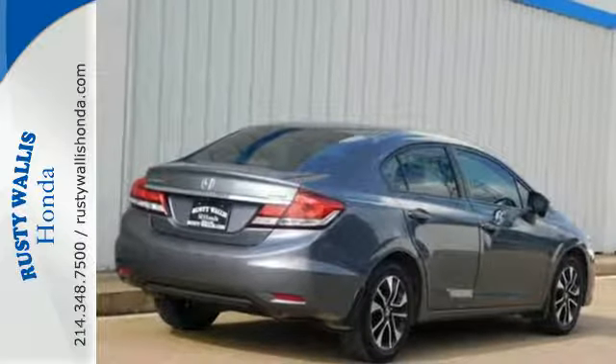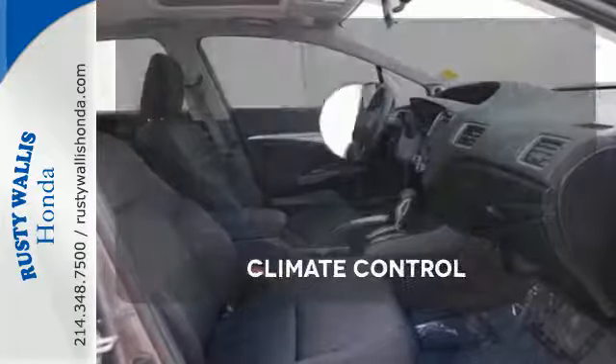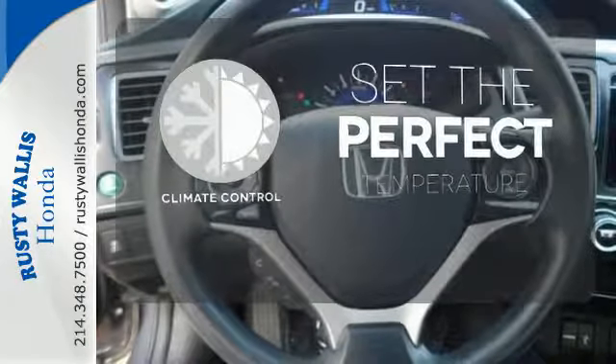Plus, you'll enjoy the remote keyless entry, steering wheel audio controls, and much more. The climate control lets you set the temperature exactly where you want it.